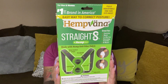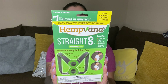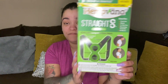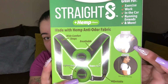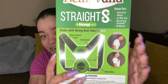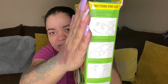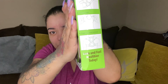Alright, this first one says Hemp Vanna Straight — aids relief from back and neck strain and it's supposed to help you with your posture. This picture right here looks so exaggerated — you can really tell he's just bending over, but they gotta try to sell it right. This is how you would put it on.